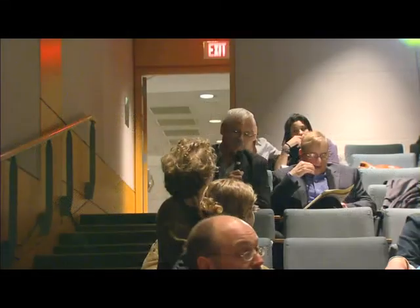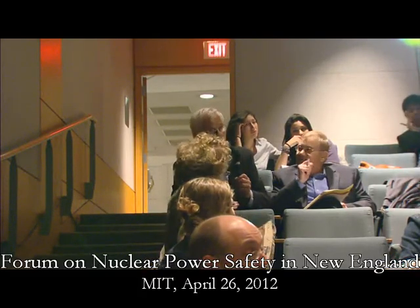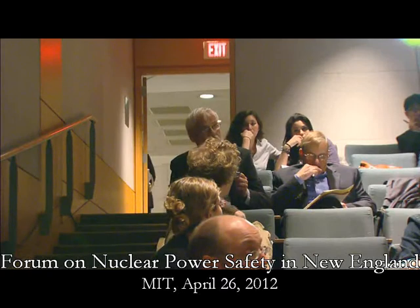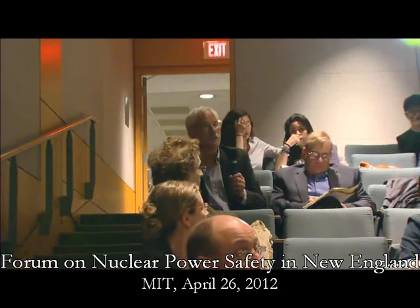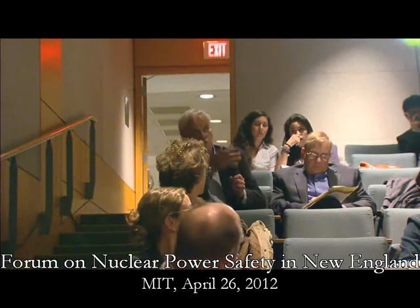I'll try not to pontificate if I can, but by fair disclosure, I need to say that I spent 20 years of my career designing dry storage casks, getting them certified, getting them built and delivered, including at the Millstone site, which you know very well.